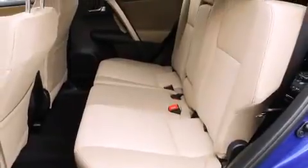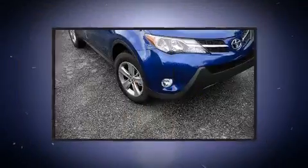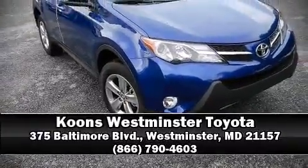All-wheel drive enhances stability in unpredictable circumstances. Please don't hesitate to give us a call.